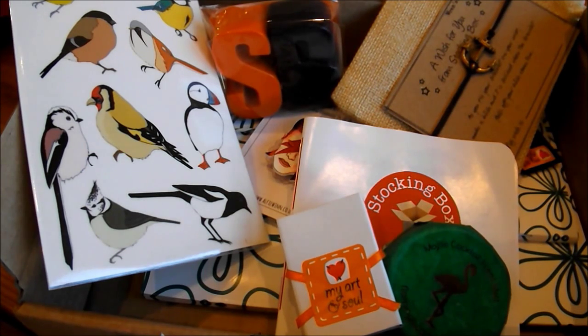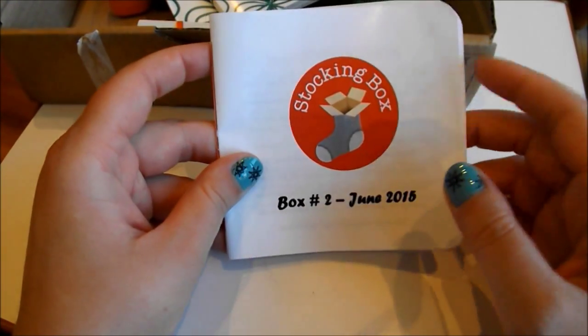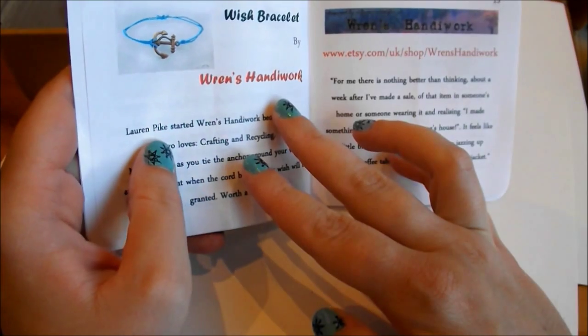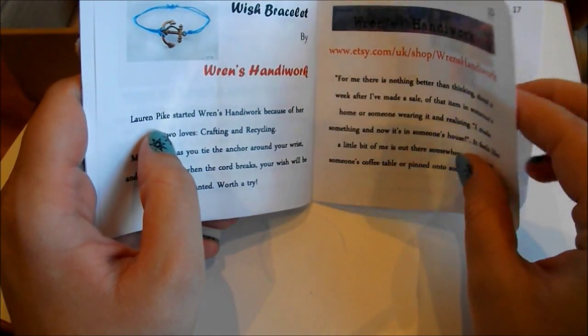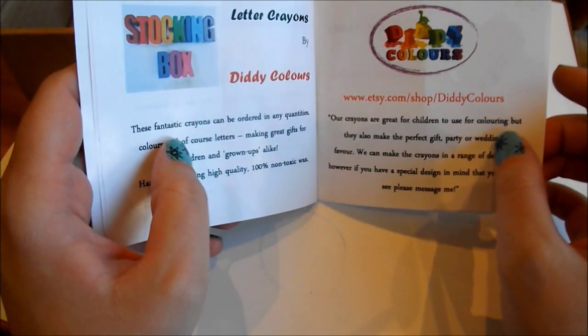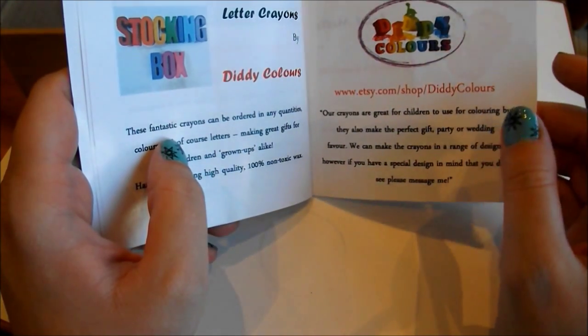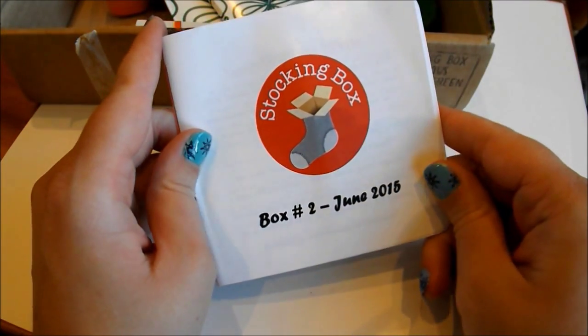So without further ado, let's get into the review. Each month the team at Stocking Box will post a parcel containing a mixture of handmade goodies from small crafters and small businesses across the UK. Each month you will get a leaflet with information about what you've received in that particular month's box, as well as information about each business that has contributed, including their Etsy store and website information. So if you like what you see, you can check out their websites and perhaps make some more purchases from the businesses directly.